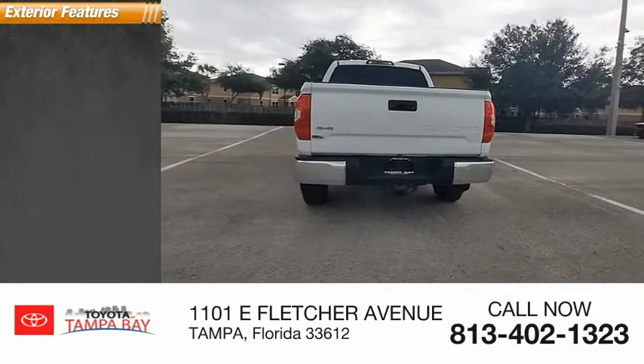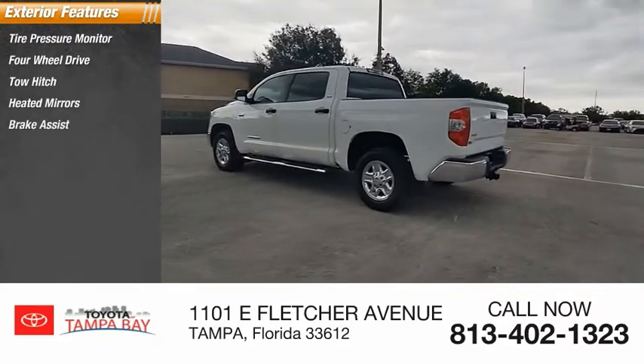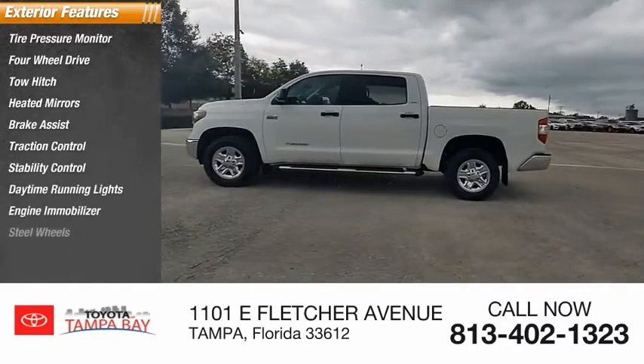Here are some of this vehicle's great options: tire pressure monitor, four-wheel drive, tow hitch, heated mirrors, brake assist, traction control, stability control, daytime running lights, engine immobilizer, and steel wheels.